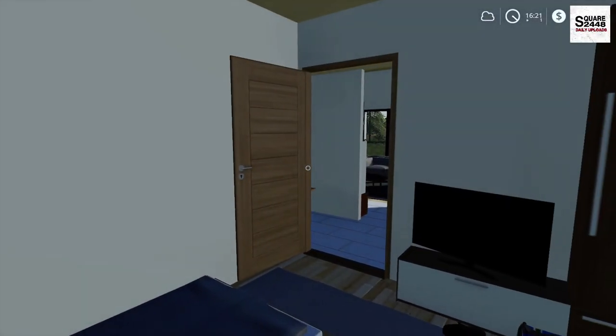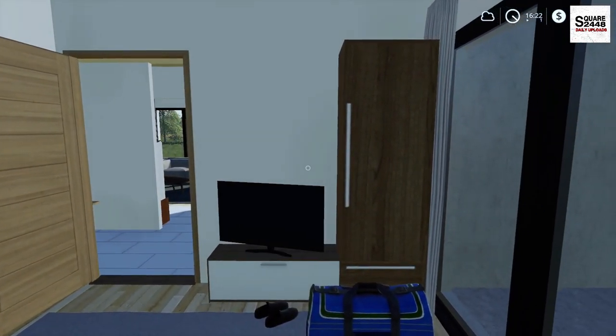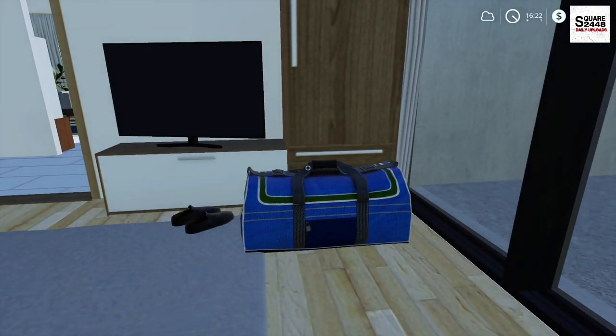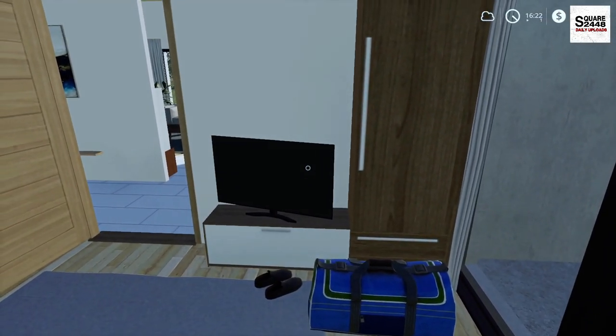Hey everyone, hope you're having an amazing day. Today we're back on the Xbox as a homeowner. Well guys, my bags are packed. We're heading out of town on a camping trip. With school starting next week, I thought we'll go on one last one here for the summer.